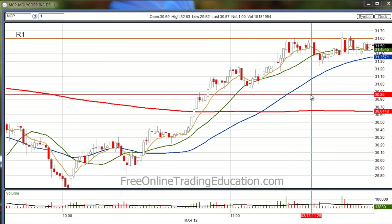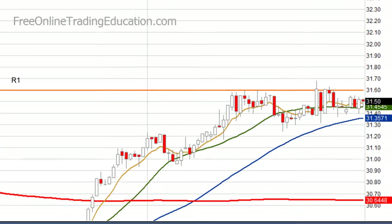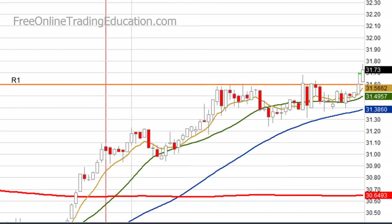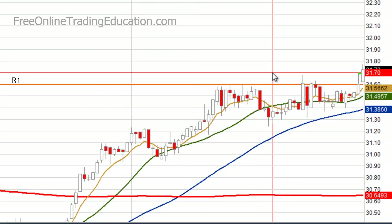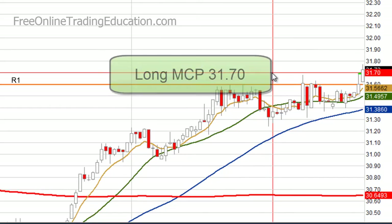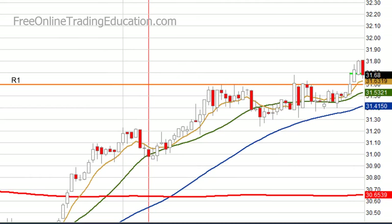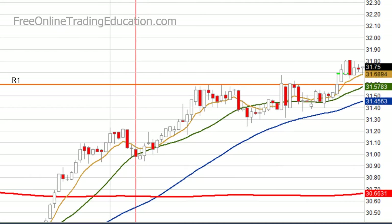Let's pull this down and see what happened next. There it popped above, and now it's triggered my stop limit order, and I'm in at 3170 — I'm long at 3170. It went up, pulled right back, and now it's just going along.